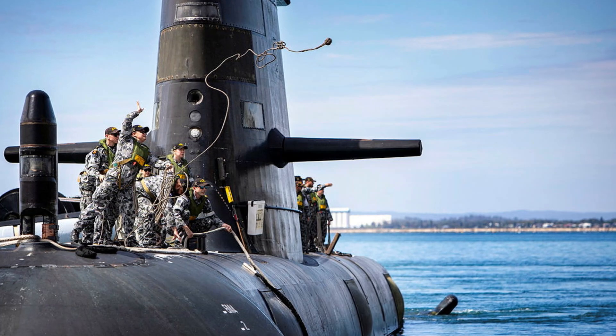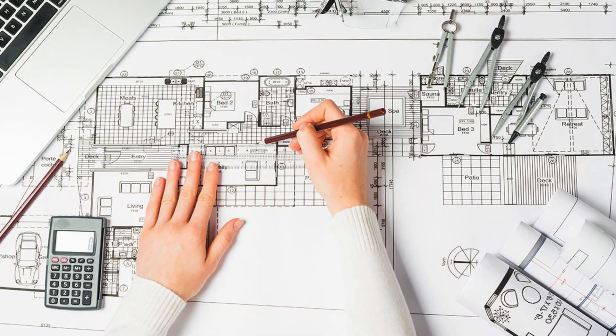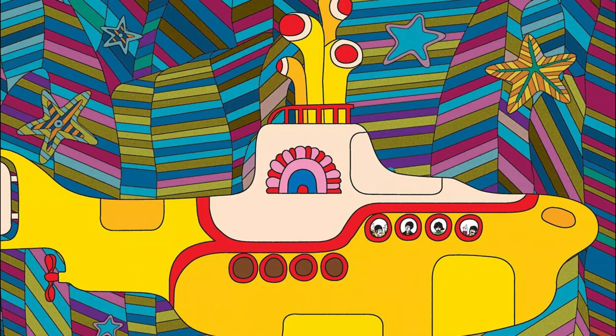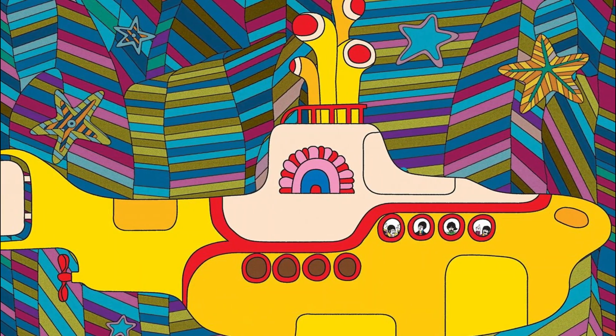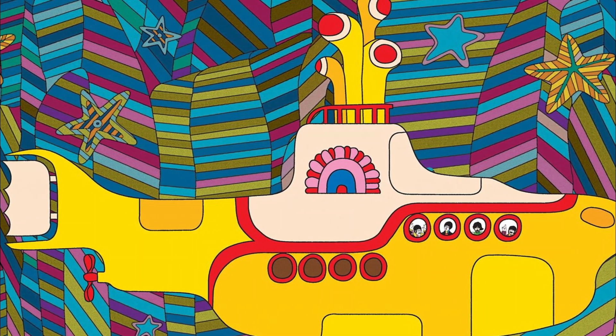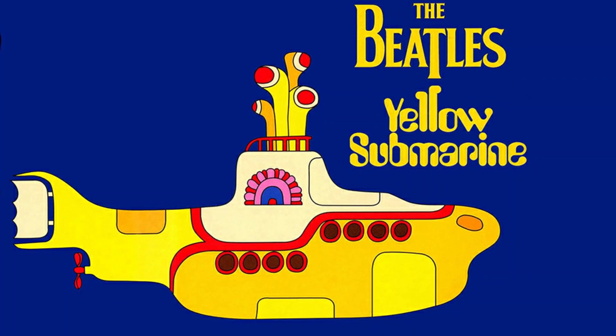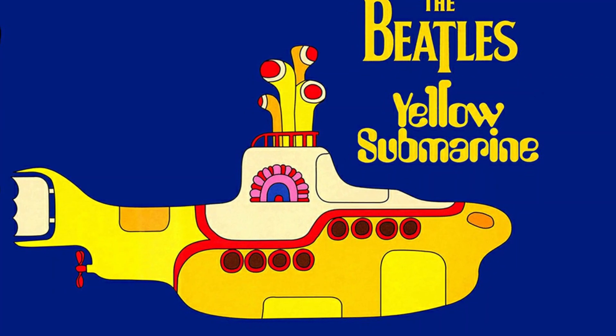I learned a lot about submarines and naval engineering from my research, but ultimately I had to use multiple methods of determining the dimensions of the sub itself. In doing so, I got many different estimates on its size, but given that there was absolutely no reason for anyone to critique the movie's realism, that was somewhat expected. No one was supposed to do this, and the fact that I attempted it at all is ridiculous.